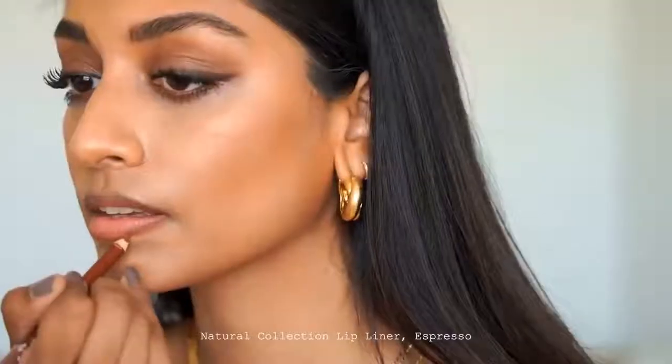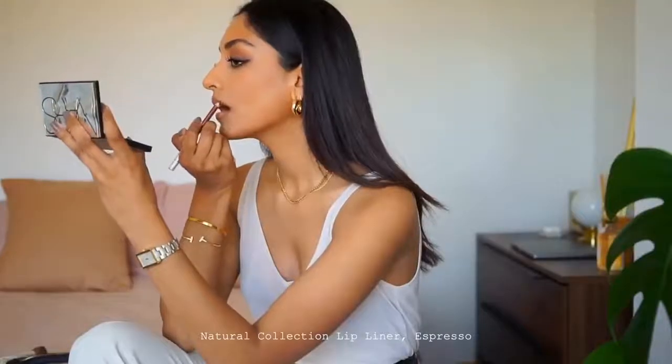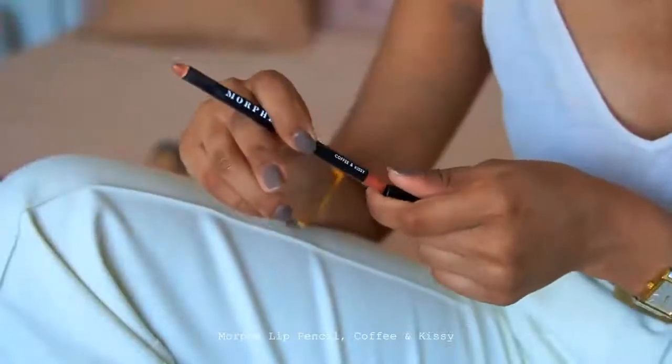I'm then adding some definition to my lips. I'm using the Natural Collection lip pencil in Espresso — this is going to make my lips look fuller and more defined. I've been loving this lip colour recently. It's by Morphe and it's called Coffee and Kissy. It's a really nice peachy nude colour and I think it really complements the earth tones of the entire look — it just brings everything together.